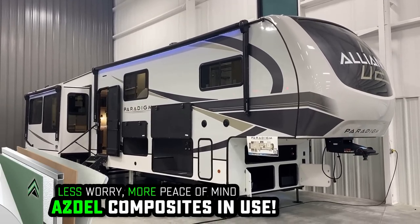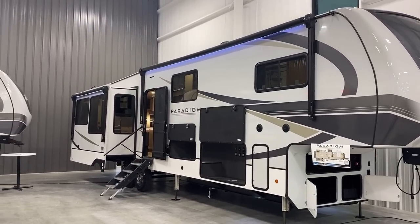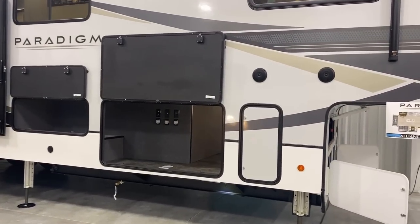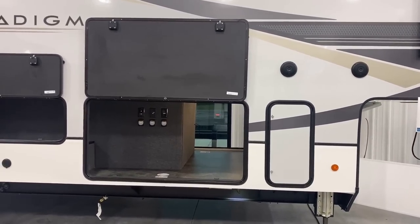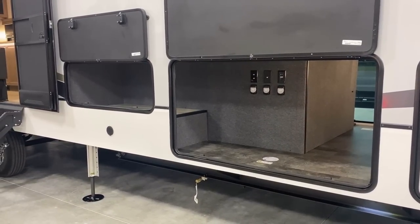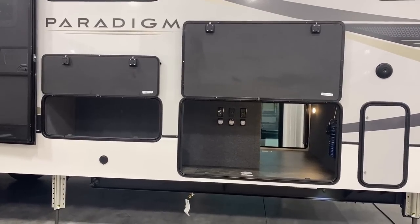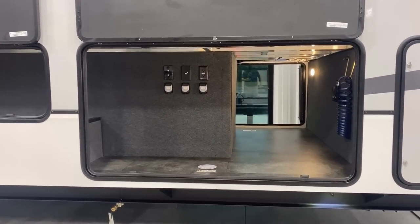They offer a full body paint package on these big Paradigms — and even on the Avenue lineup. If you like what you see here and need something a little smaller, go check out the Avenue. There's monster power awning coverage, extended to maximum capacity. The outside speakers are at least at head level. Rather than forcing a janky standard camp kitchen, they just extended the storage and let you do whatever you want — you can see the gas grill hookup below that gigantic storage bay, and there's plenty of room for even a taller mini-fridge.